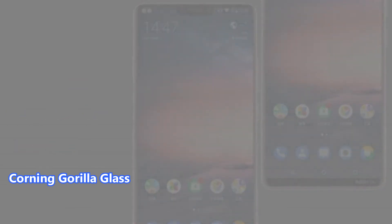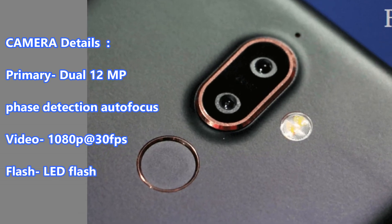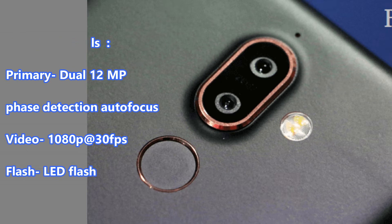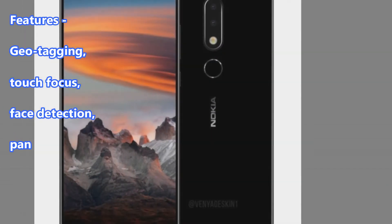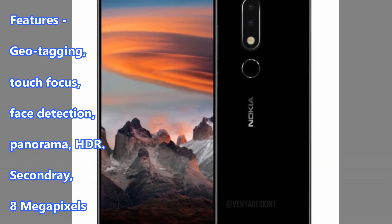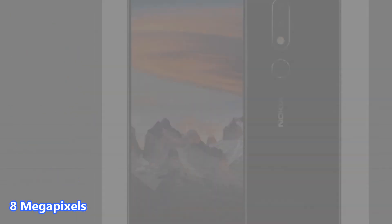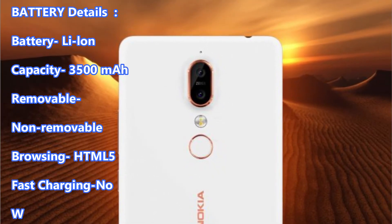Protection: Corning Gorilla Glass. Camera Details: Primary Dual 12MP, Face Detection Autofocus, Video 1080p at 30fps, Flash LED Flash. Features: Geotagging, Touch Focus, Face Detection, Panorama, HDR.